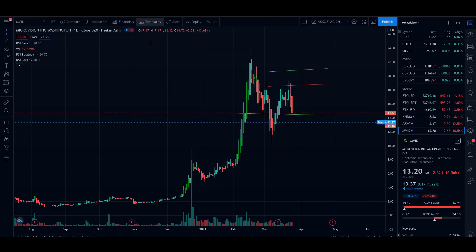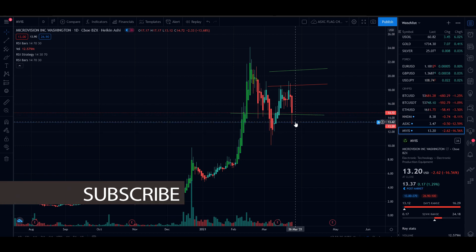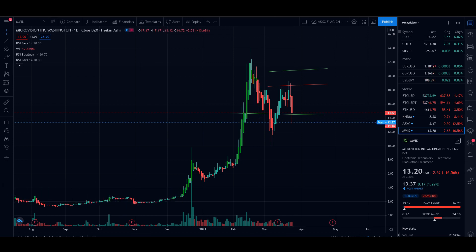So, MicroVision. Going to the chart — MicroVision did break its support level. We had a support of around $14, support and resistance. It broke it, it shattered it down. The point of this video is to see something called consolidation. We did break this current support. The next support everybody's saying is $13.37 — that's where it seems.